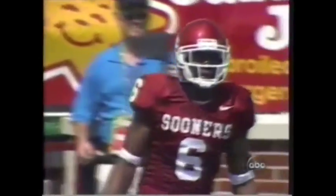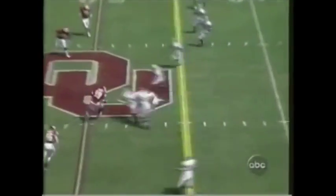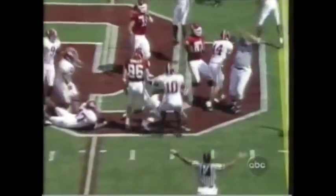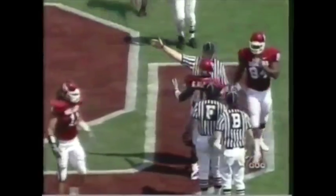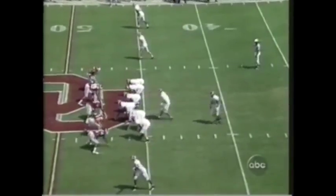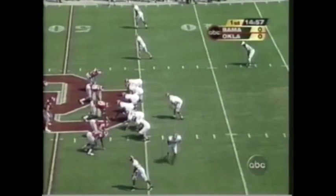Savage and Perkins alongside him are back deep. And they go for the onside kick to start the game — Bama's got it. What a start. Bearden recovered his own kick, so a great moment for the punter.